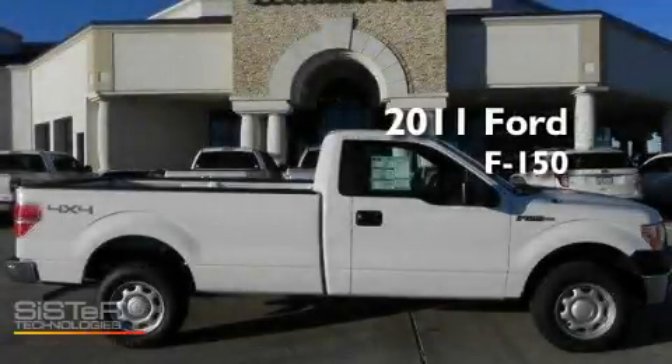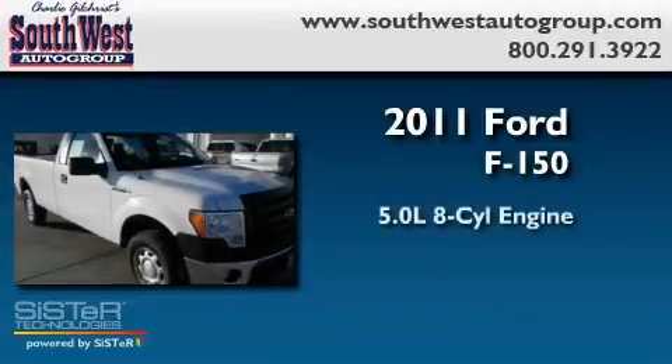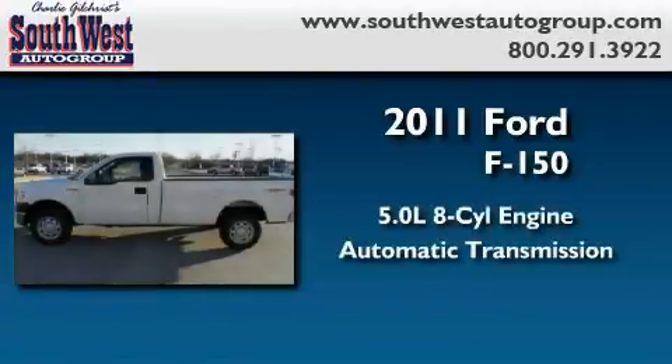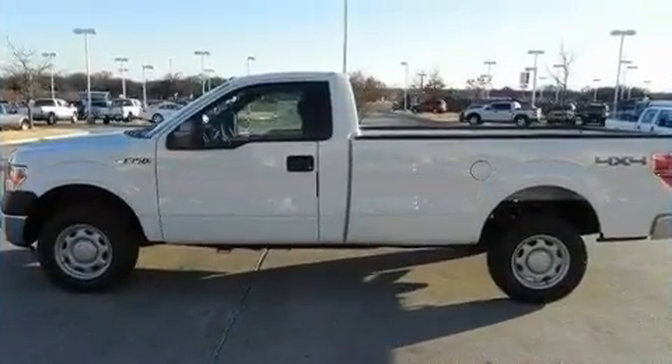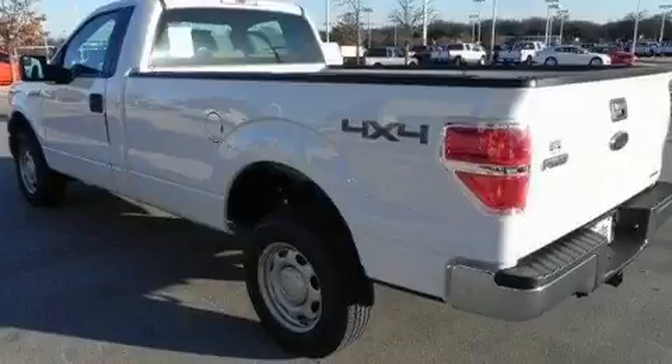This is a brand-new 2011 Ford F-150. It features a 5.0-liter eight-cylinder engine and an automatic transmission. Its top features include an auto-dimming rearview mirror and many other features.